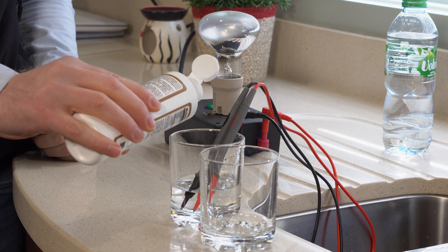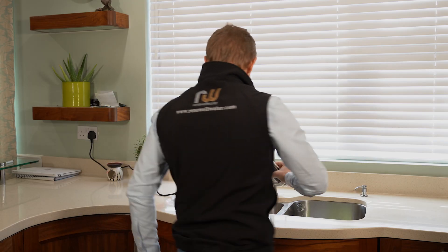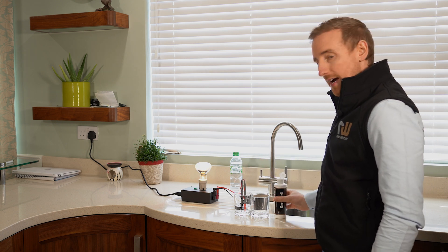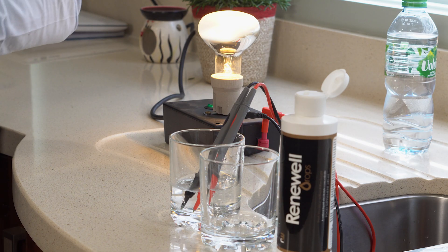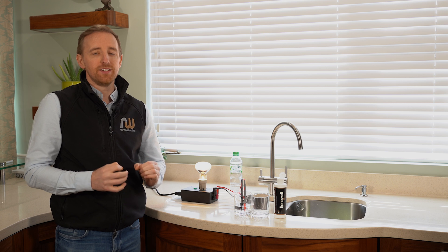Now just look when I put the Renewal Drops in. You'll see there's now enough electricity to light the bulb — and that's how, when you introduce the right minerals into your diet, you're giving your cell exactly what it needs. You're giving it 6% of the minerals that it needs on a daily basis.